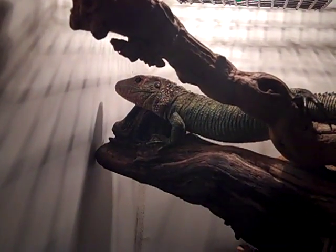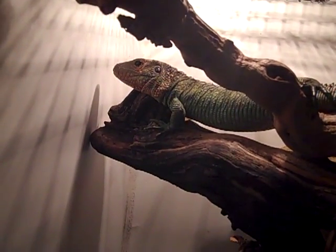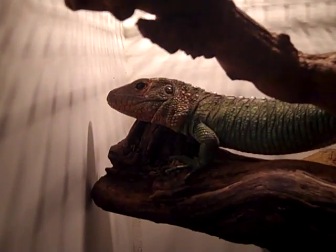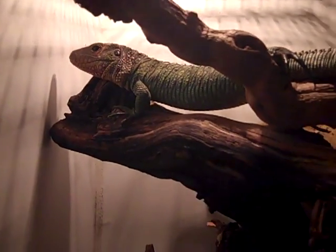This little thing right here is my female caiman lizard. As you can tell, this is still a juvie — it's not full grown yet, only a couple months old.